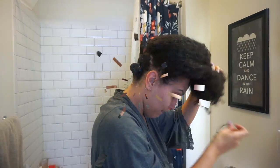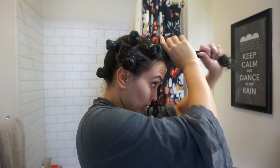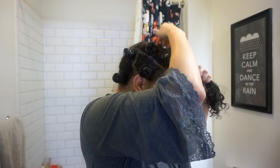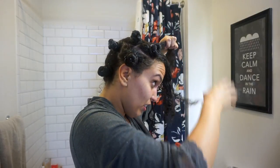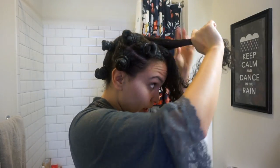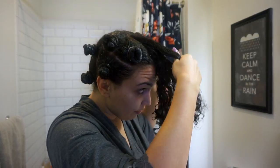So guys, this is my last two strands of hair. I do these pretty big — well, this might actually be three parts — but I like to do them big because I ain't got time.